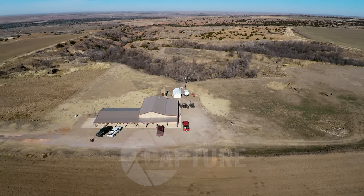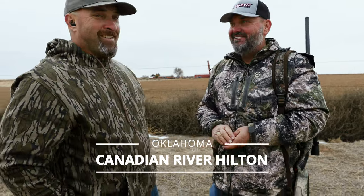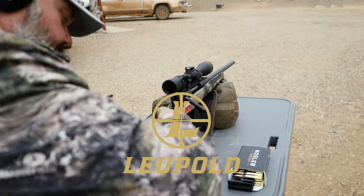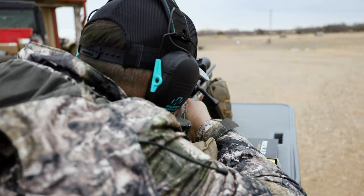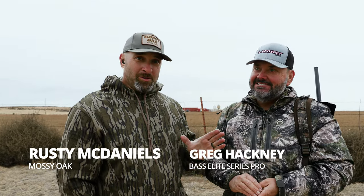All right y'all, here we are — western Oklahoma whitetails. I mean, you can't beat this. This is Greg Hackney. He's a professional bass angler on the Bassmaster Elite Tour, but this guy right here is probably just as passionate, if not more, about whitetails and whitetail hunting.